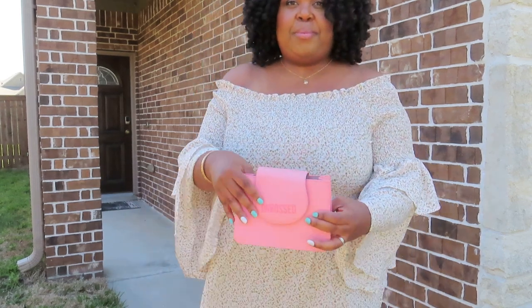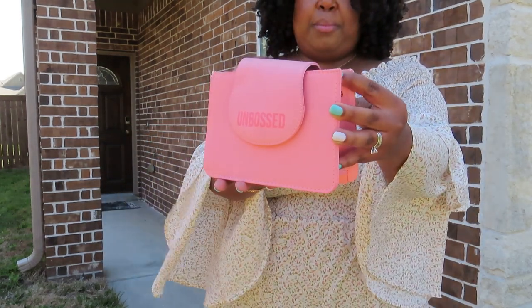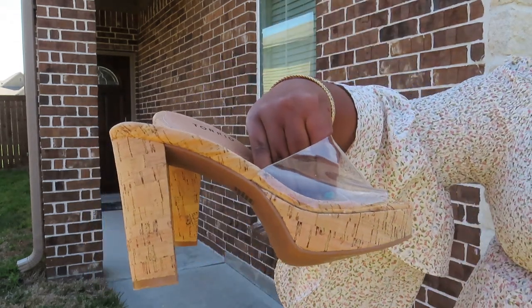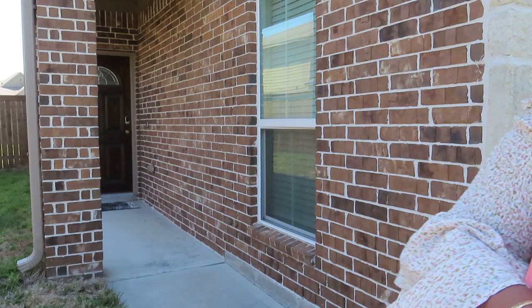For the accessories, I kept it cute and dainty with these earrings, necklaces, and bracelets. This purse I got from one of my subscription boxes — very cute. And the shoes — you've already seen these earlier — platform shoes from Torrid. You can never go wrong with these for the spring and summer.